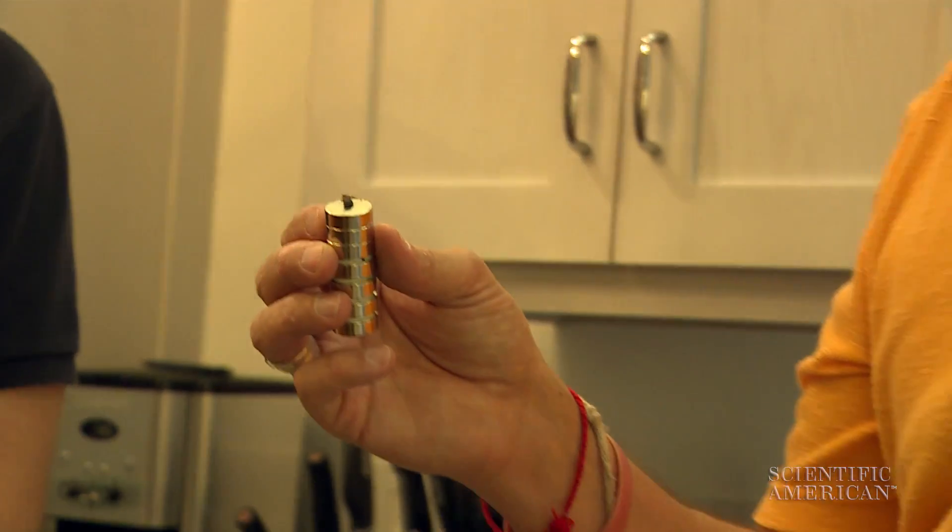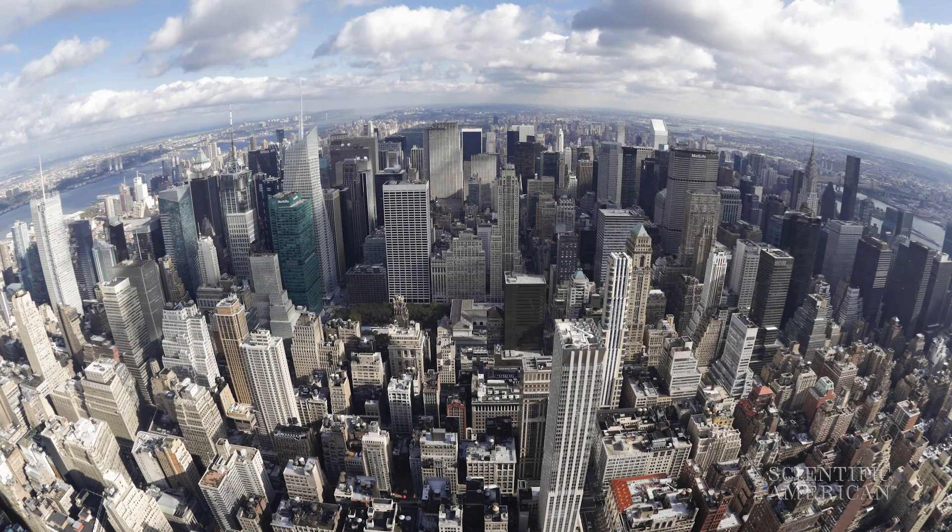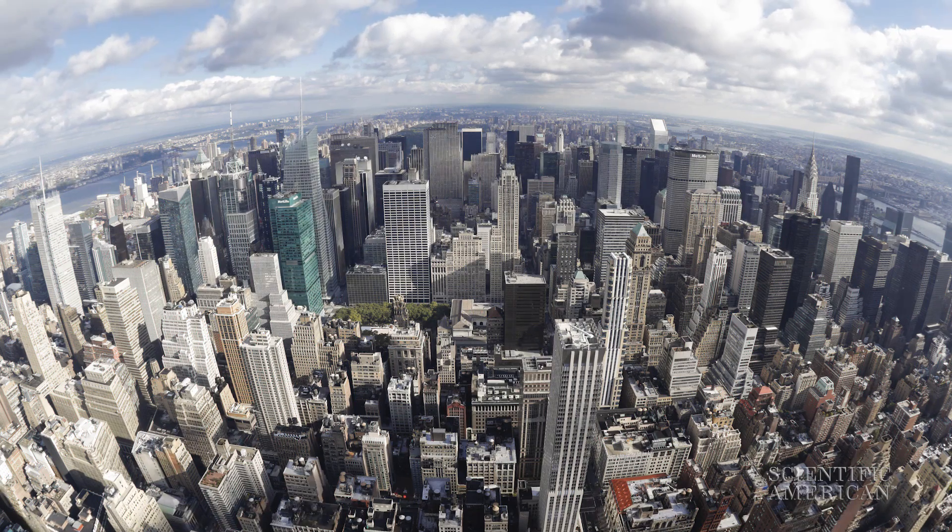Think about an asteroid — for example, the one that killed the dinosaurs about 65 million years ago. That was roughly the size of Manhattan. Those are very rare, occurring only about every 100 million years or so.